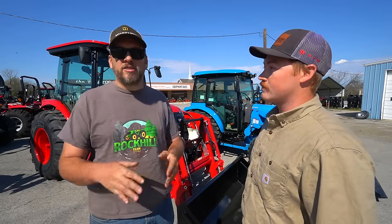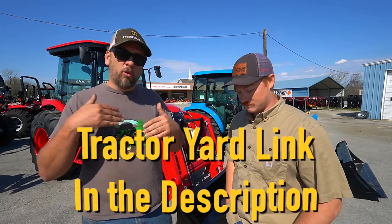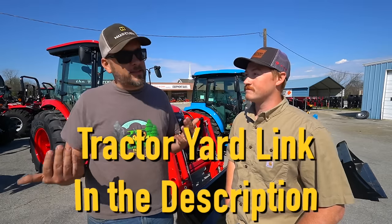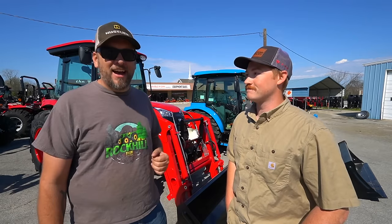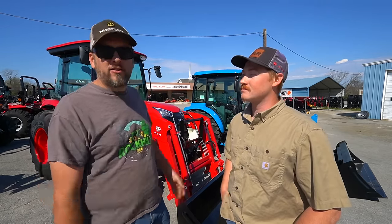I'm not new to tractor shopping. I actually came to the Tractor Yard because I've shopped here before and I've shopped at other dealerships, and I feel like as far as a knowledgeable staff and a great price, it was worth it for me to drive a little further to come up here. Plus I found a guy who will get on camera and share some information. These two models are exactly the size and type of tractor I'm looking for.